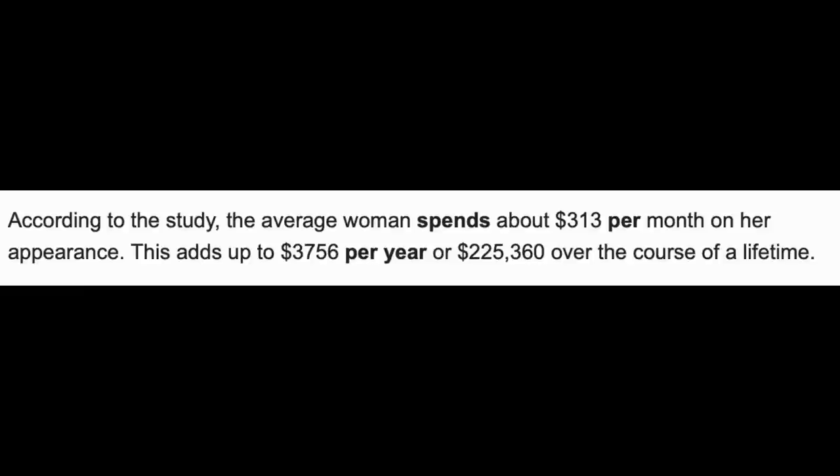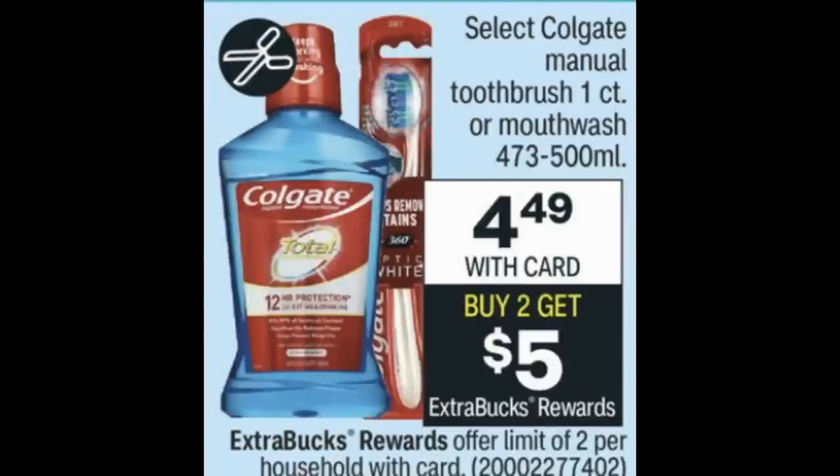Here's a fun Google search: the average woman spends about $313 per month on her appearance — that's $3,756 per year, or over $225,000 over a lifetime. I wonder how much a CVS couponer spends on their appearance per month — definitely a lot less with the freebies that we grab.